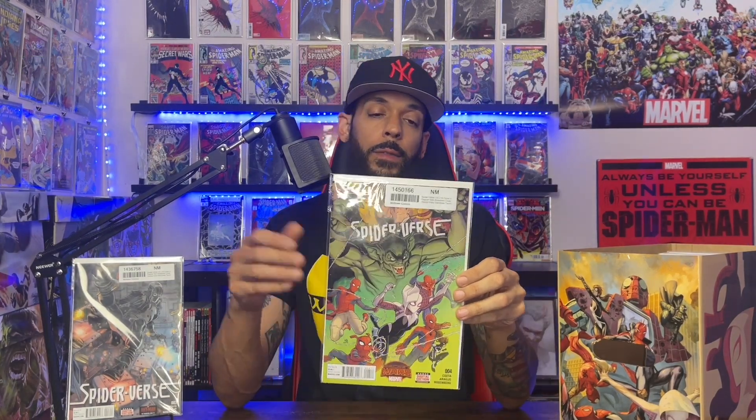Spider-Verse volume 2 issue 3 has the first appearance of Peter Parko of Earth-22191, who's retired but later joins the Web Warriors. Spider-Verse volume 2 issue 4 has the first Eddie Brock Venom from Earth-22191. Then Spider-Verse issue 5 has a pretty cool cover with the Spider-Verse characters.